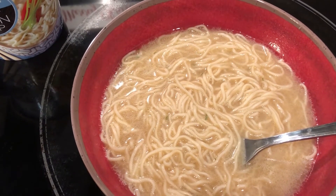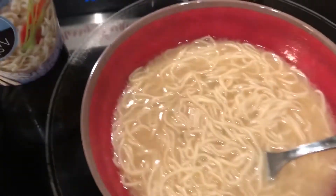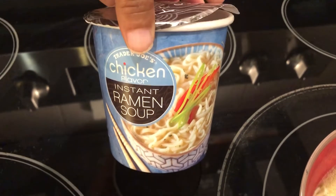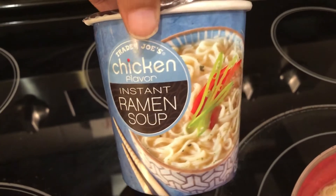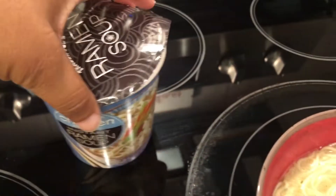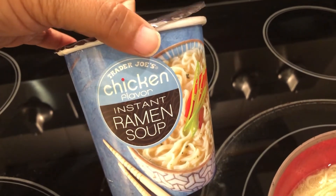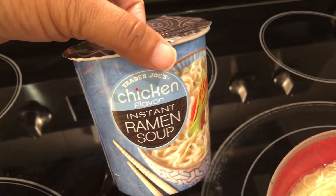Tonight for dinner I am having Trader Joe's Chicken Flavor Instant Ramen Soup, and this is what it looks like. I've never had it before and I saw it on a recent haul. I do like cup of noodles and stuff with all the bad stuff in there, so I thought this might be good. It has two seasoning packets — a chicken flavor seasoning packet and a little package of sesame oil.